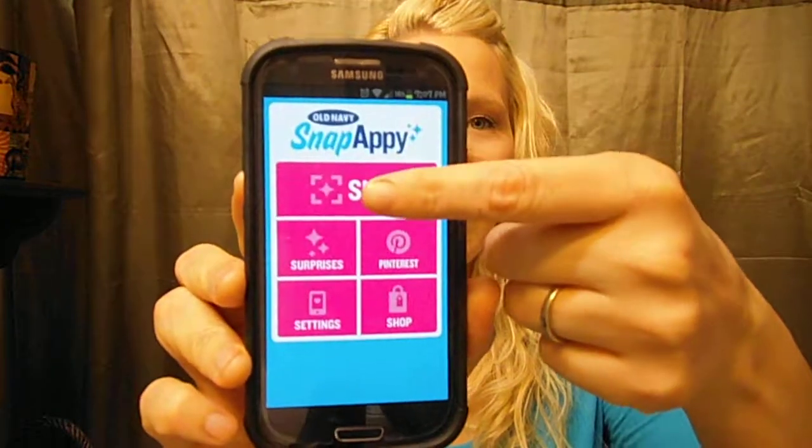One more favorite — it's new to me — is an app called Snap Appy by Old Navy. You hit 'snap' and take pictures of Old Navy logos inside the store or on a tag, and then it spins a wheel where you can win a five dollar off coupon. That coupon is five dollars off anything with no minimum, so like two-for-five flip flops would be completely free. I got a necklace from Old Navy's jewelry line for about two dollars. You can use it on Android and iPhone.